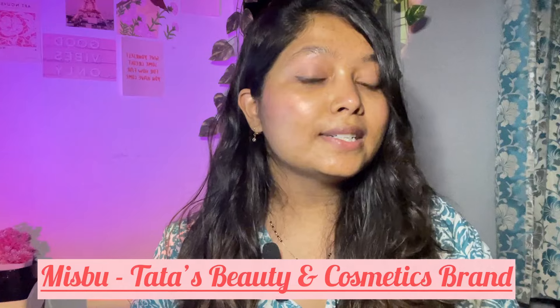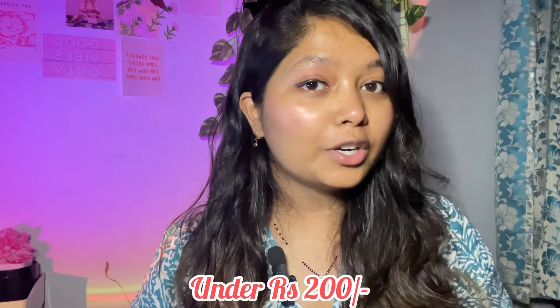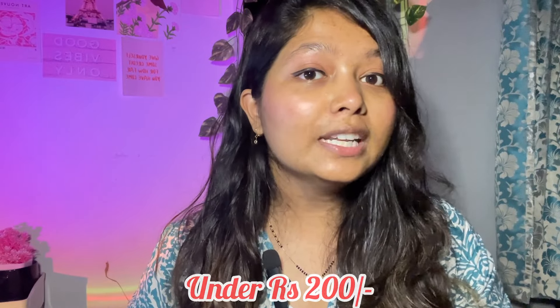For people who don't know, Miss Boo is Tata's new cosmetics and beauty brand which recently started. We visited the store which just opened in Pune in HGS Mall. I heard a lot of people comparing it with Zudio, saying that the products are cheaper than Zudio. So I visited Miss Boo and purchased a few products which were under Rs. 200.